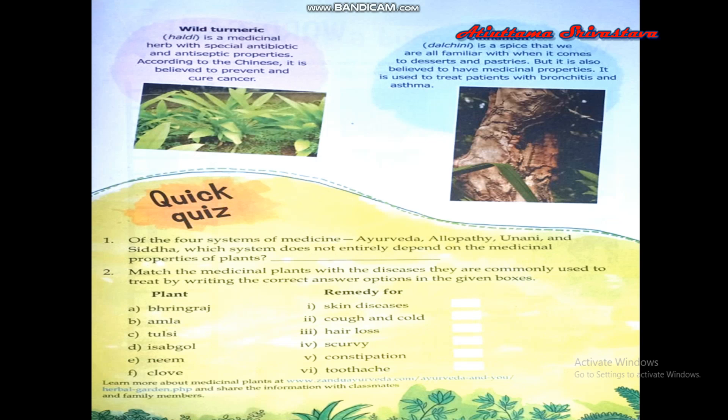A quick quiz on some medicinal plants: of the four systems of medicine — Ayurveda, Allopathy, Unani, and Siddha — which system does not entirely depend on the medicinal properties of plants? The answer is allopathy. Allopathy does not depend entirely on the medicinal properties of plants.